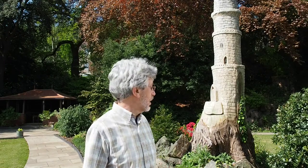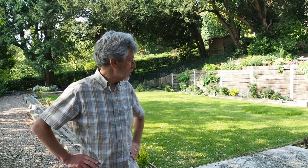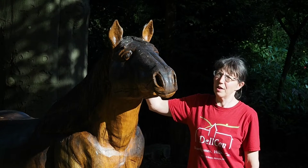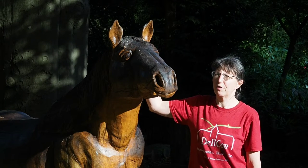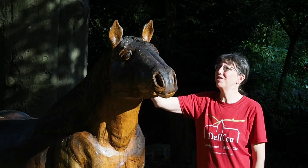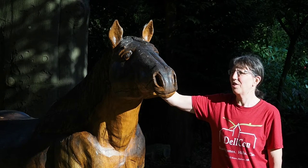Behind me here is the second of our largest carvings. I'm pleased to introduce you to Macor, carved from sections of the tree trunk that we had carved.